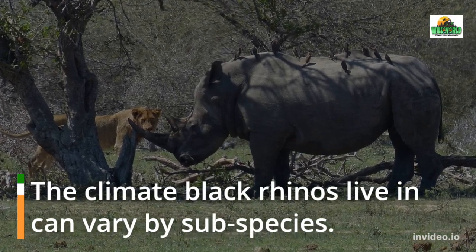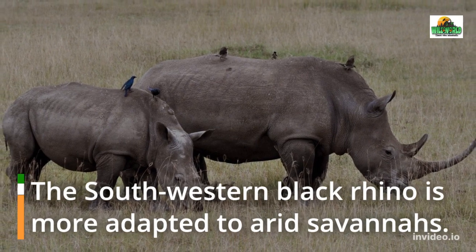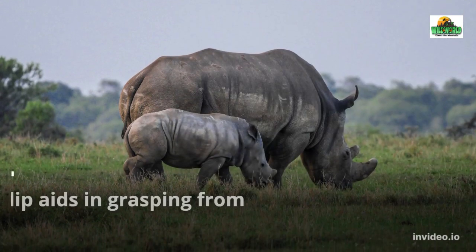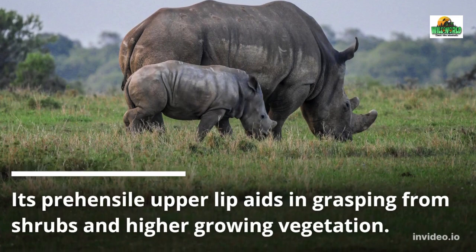The climate black rhinos live in can vary by subspecies. The southwestern black rhino is more adapted to arid savannas. As a species that prefers woody plants, the black rhino prefers environments with bushes and more leafy plants. Its prehensile upper lip aids in grasping from shrubs and higher growing vegetation.